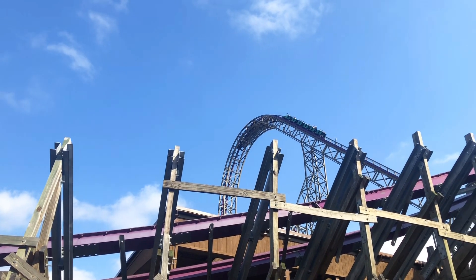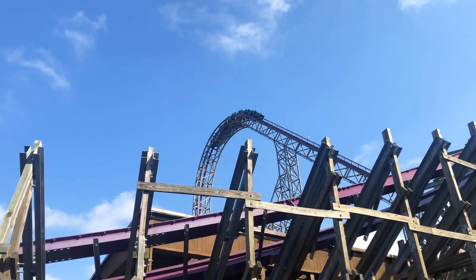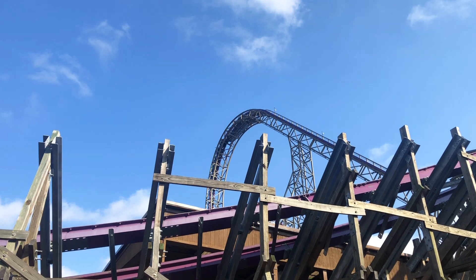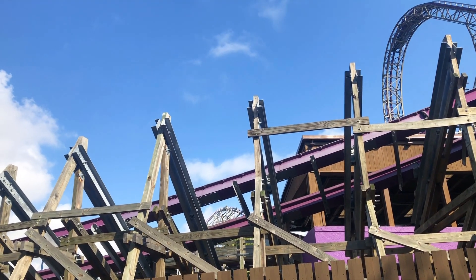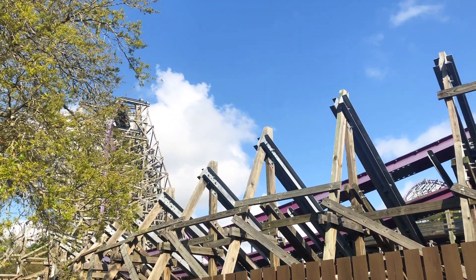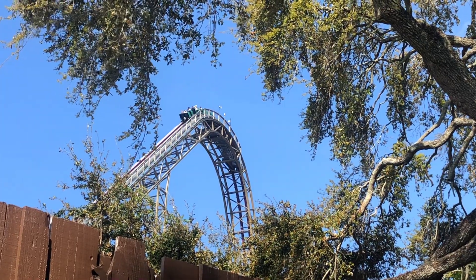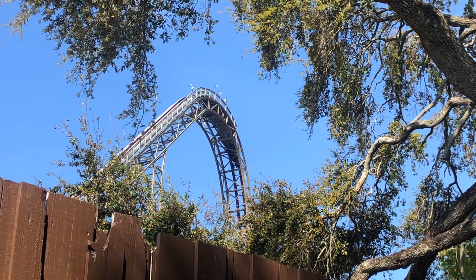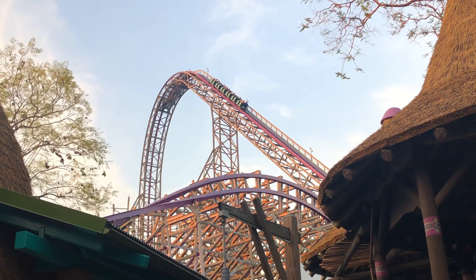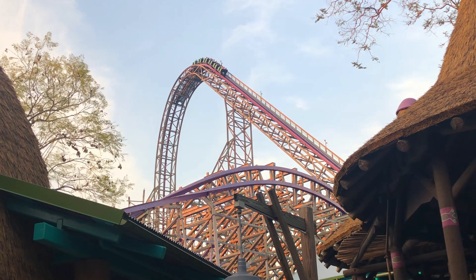I hear people complaining about how Iron Gwazi is so much shorter than Steel Vengeance and that's the only reason Steel Vengeance is better. But if this thing was any longer, you would literally die. And literally in the morning, I already knew it was my number one after the first ride. And wow, did it speed up throughout the rest of the day — at the end of the day it was just completely flying. So I got two super fast Iron Gwazi sunset rides, which have to be the best coaster experience I've ever had in my entire life, especially the back row ride. I can't even put it into words how much I love this roller coaster. I could talk about it all day, but I'm sure you guys don't want to listen to me talking about Iron Gwazi all day.